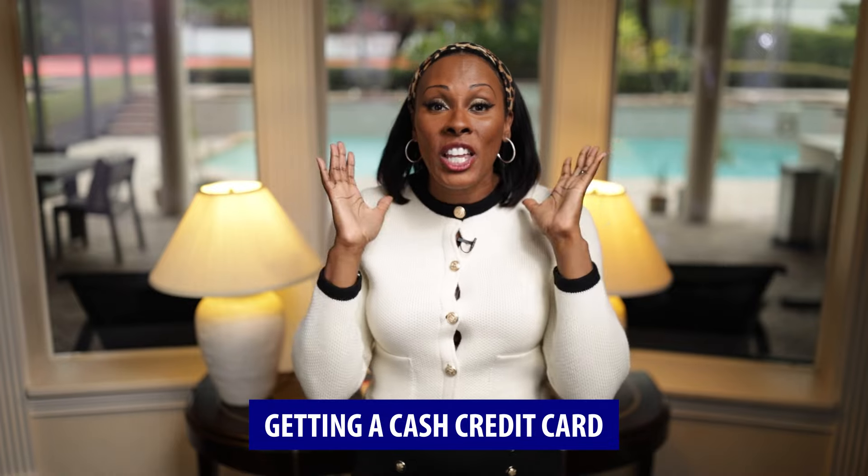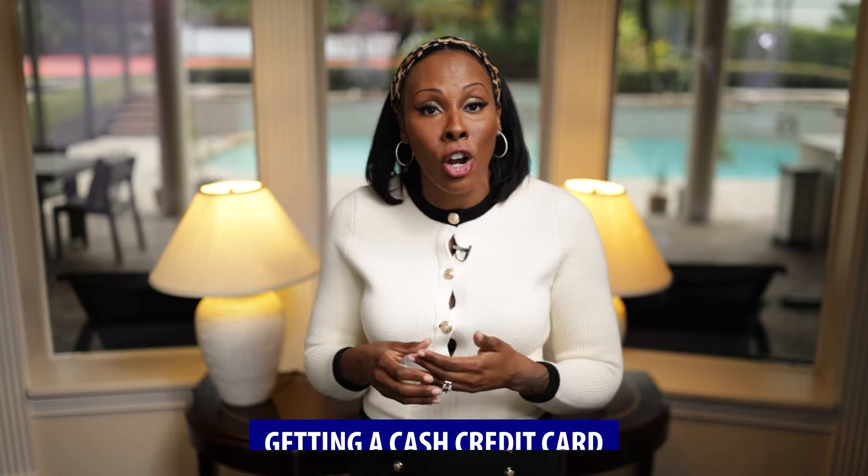After you have those 3 trade lines, you can start applying for store credit cards. Places like Dell, Best Buy, and Walmart have business accounts that report to the business credit bureaus. Once you have those vendor trade lines from Grainger, Quill, and Uline, you can get store credit cards in your business's name. Then the last step is cash credit cards — literally you can start getting credit cards from Chase Bank, Bank of America, Wells Fargo, and many other banks. Pretty much every bank where you open a business checking account, you can also get a business credit card, and those will report to the business credit agency and build even more business credit.